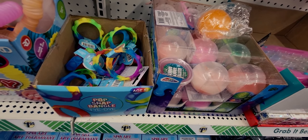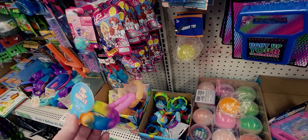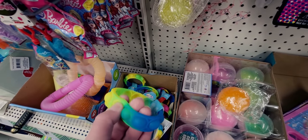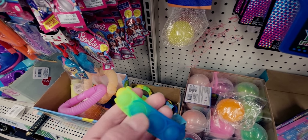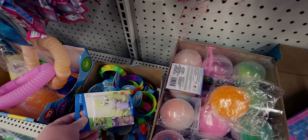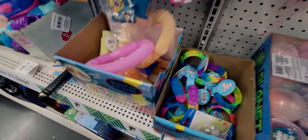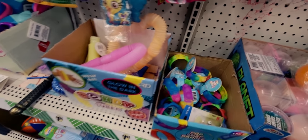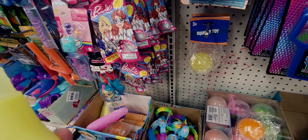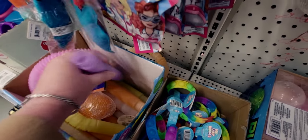I noticed these pop snap bangle tie-dyes — like fidget bracelets, one solid piece that goes on like a bracelet, pops and comes in different colors. Really fun — I'm getting a couple for my kids. They also have bendy tubes that glow in the dark — they make those sounds and come in purple, pink, and other colors. Super fun!